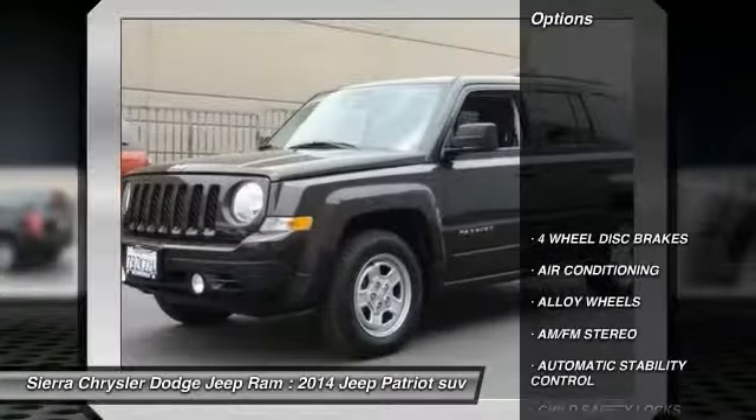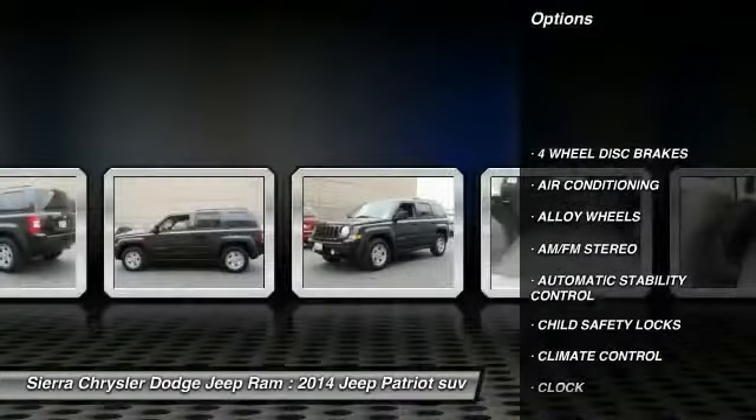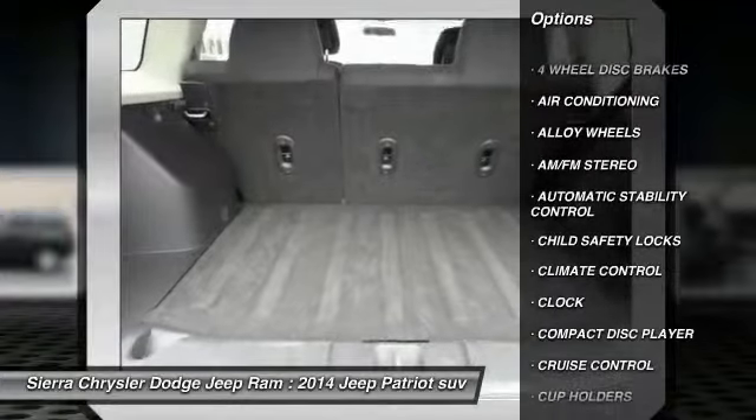Here are some of this vehicle's great options: traction control, dual front airbags, alloy wheels, and air conditioning.